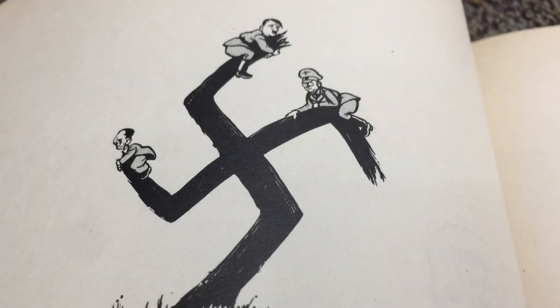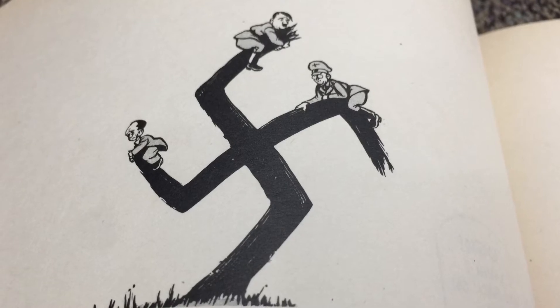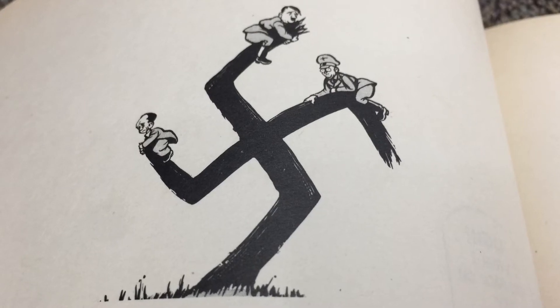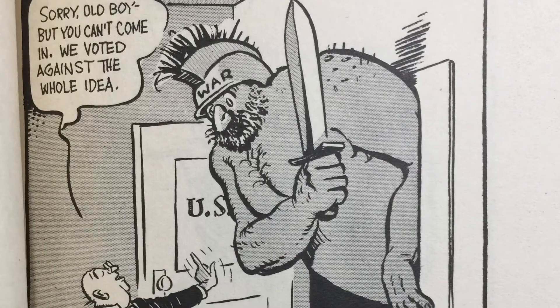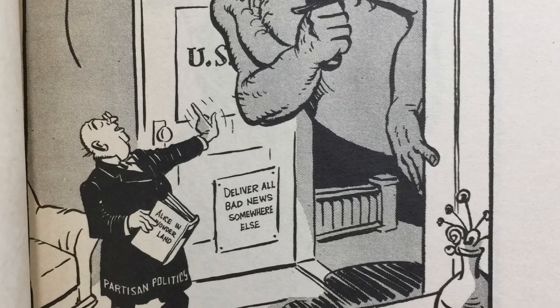Now let's move on to the book in question. Look how interesting this first visual is — the swastika and Nazi leadership kind of clinging for dear life on this dying tree of Nazism. How great is that? One of the interesting things about reading the book is how it traces out the history of the war. Here's one of the first cartoons, and it's lampooning the idea that America would be able to just stay out of this global conflict.